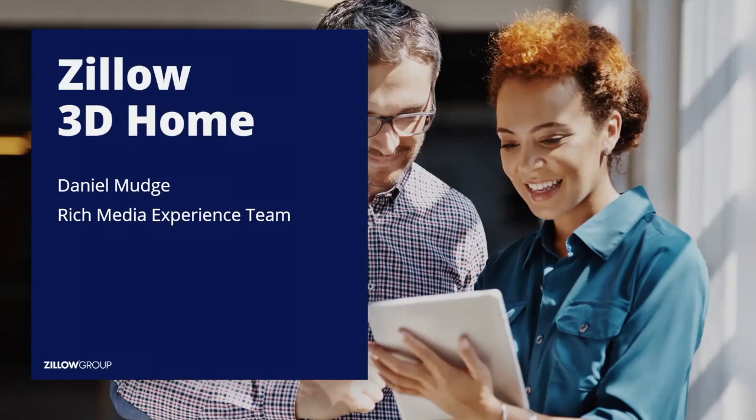It is 11:30 and we're going to get started. Welcome to Zillow's 3D Home presentation. My name is Jay and I am an agent at VMAX Northwest. I am also a member of I Am Third Media, which is a real estate listing marketing company — brand marketing, basically anything to do with real estate, we help you market. And with us today is Daniel Mudge from the Zillow Rich Media Experience team.